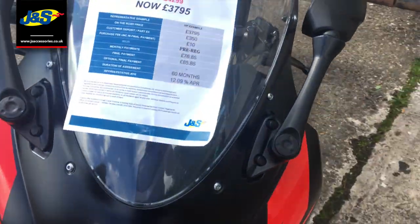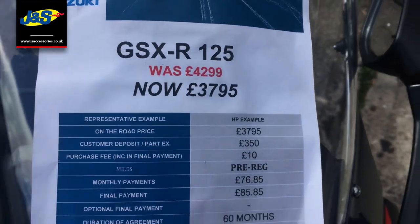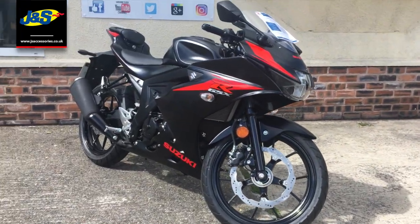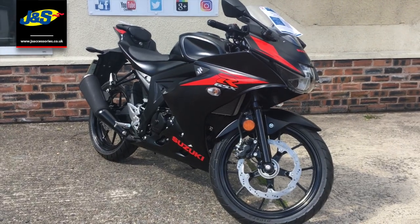And all that can be yours for just £3,795. Give these guys a call and you'll be riding this away in no time at all. Speak to you soon, take care.